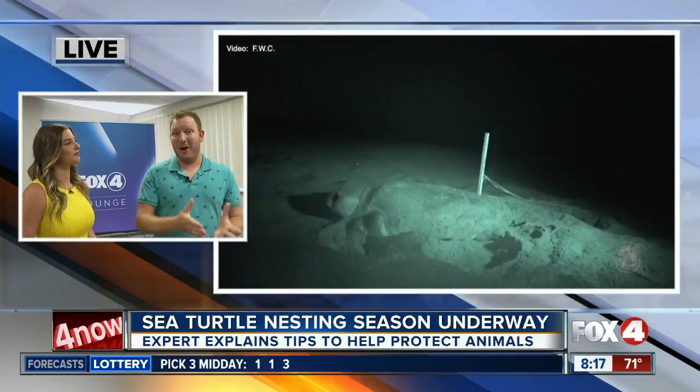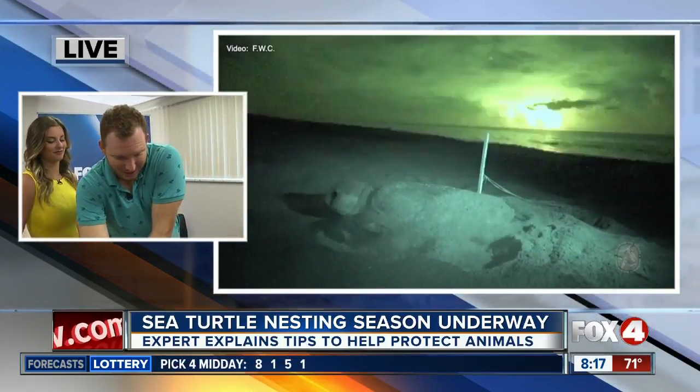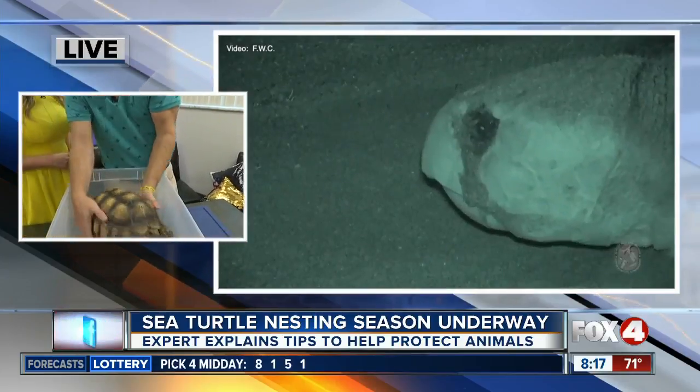Sometimes tortoises can actually show up in the same habitats as sea turtles, which is often cause for confusion for tourists or people visiting, because they see a turtle on the beach and think it must be a sea turtle, so let's take it down to the water. Unfortunately, if you take a look at our friend Waffles here, he's similarly built to gopher tortoises.